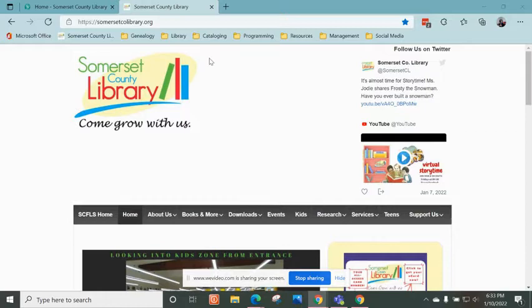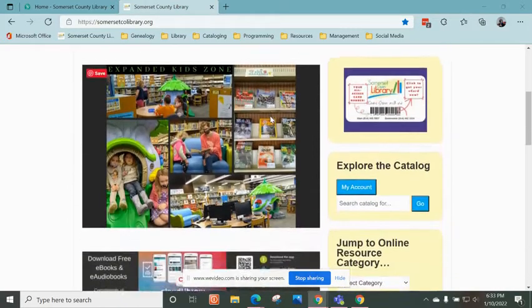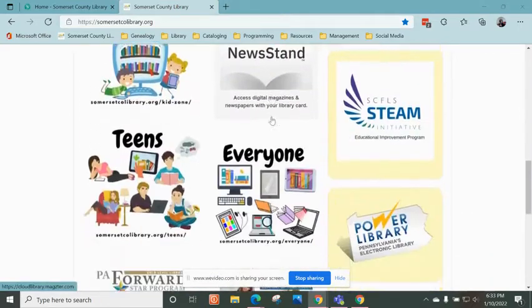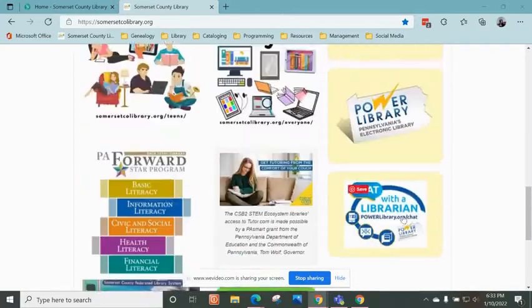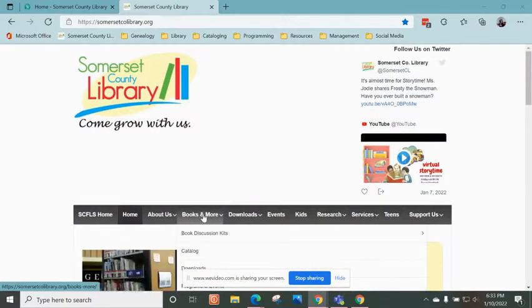Hi, it's Beth from the Somerset County Library, and today I want to show you some things that you can access through our catalog. So let's take a look at our webpage here. If you go to SomersetCountyLibrary.org, you'll see you have access to all these different online resources.